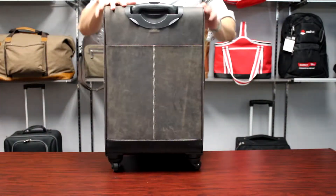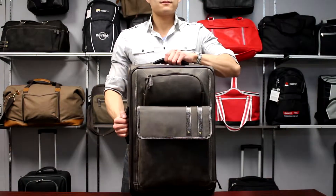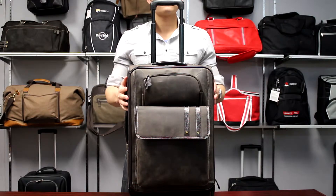Four 360-degree swivel wheels, soft grip handles, and a locking pull-up handle allow for maximum maneuverability.